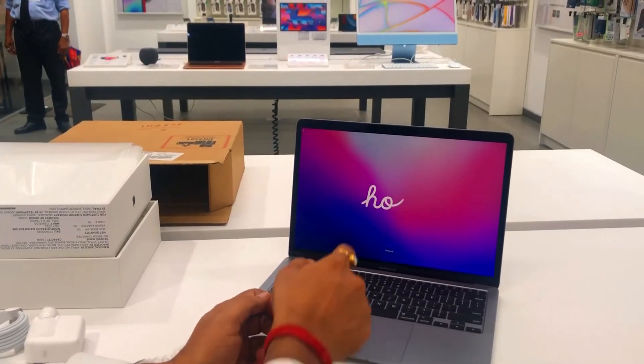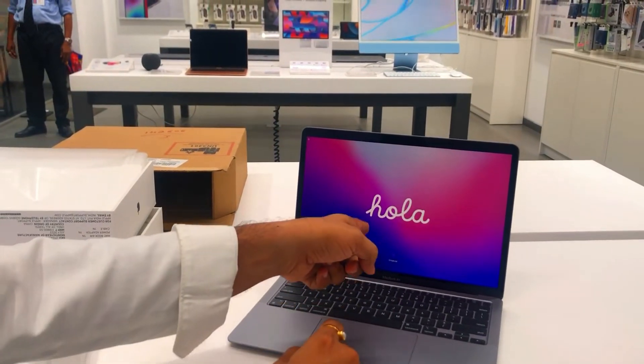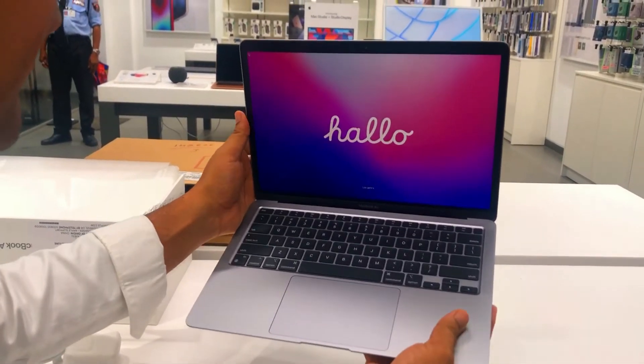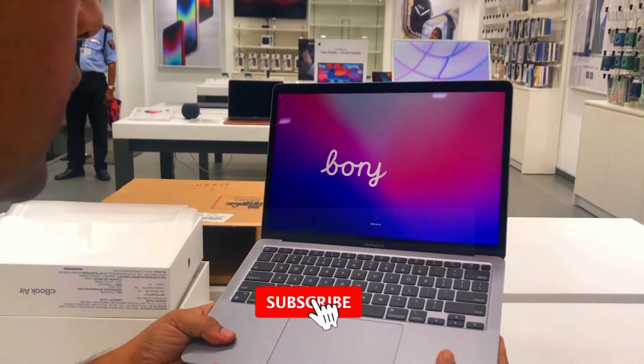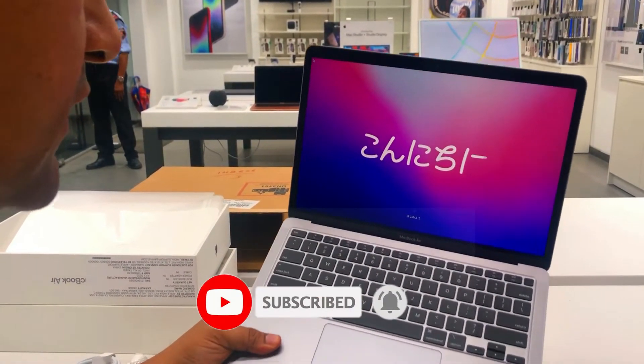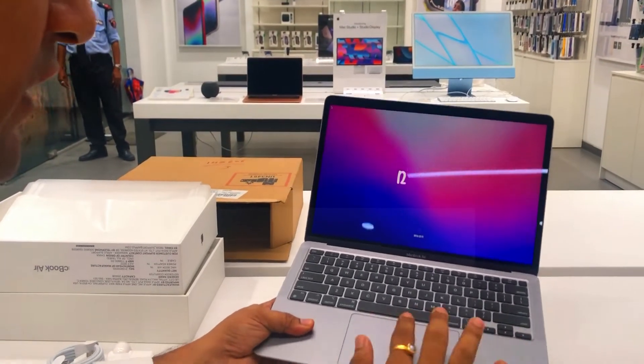This is the M1 MacBook Air laptop, keyboard. This has got an amazing touch bar.